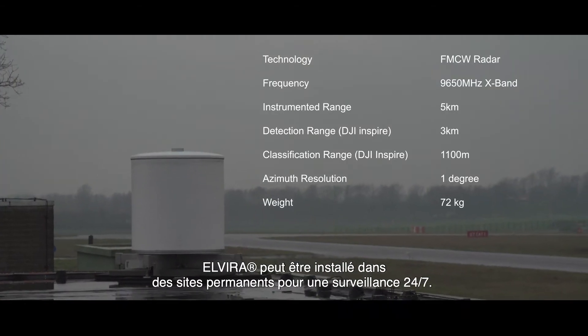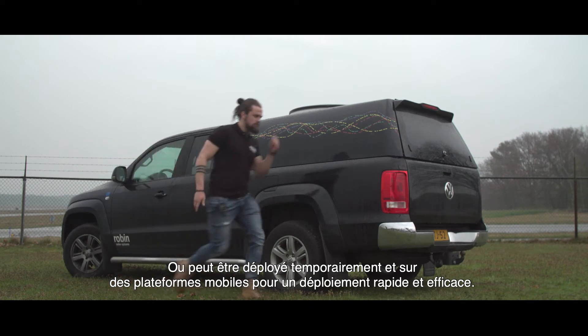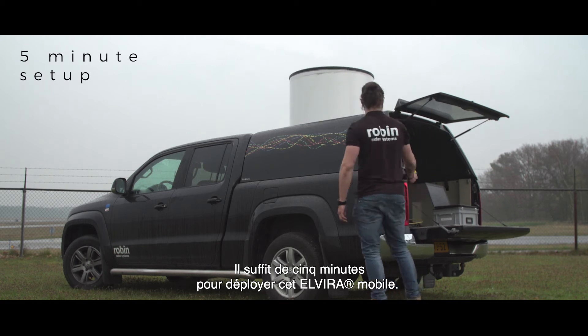Elvira can be set up in permanent locations for 24-7 surveillance, and can be deployed temporarily and on mobile platforms for fast and effective deployment. Deployment of this mobile Elvira takes just five minutes.